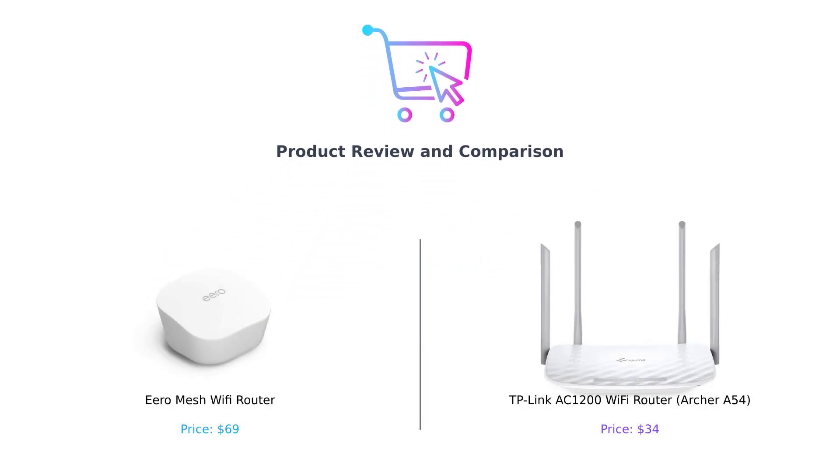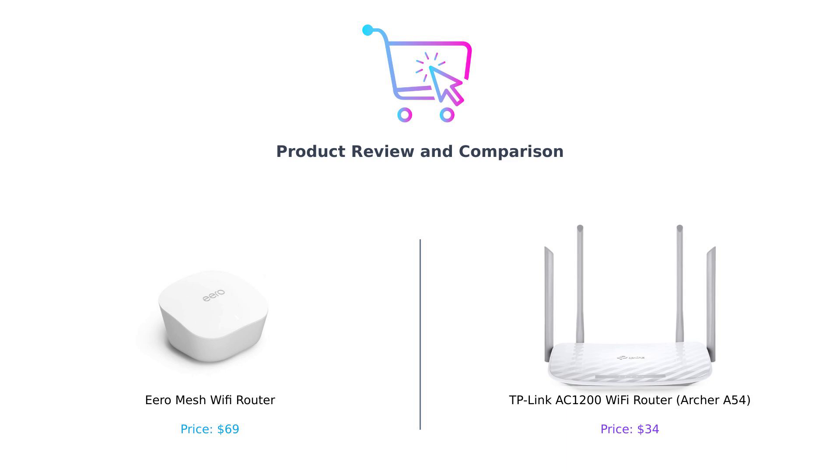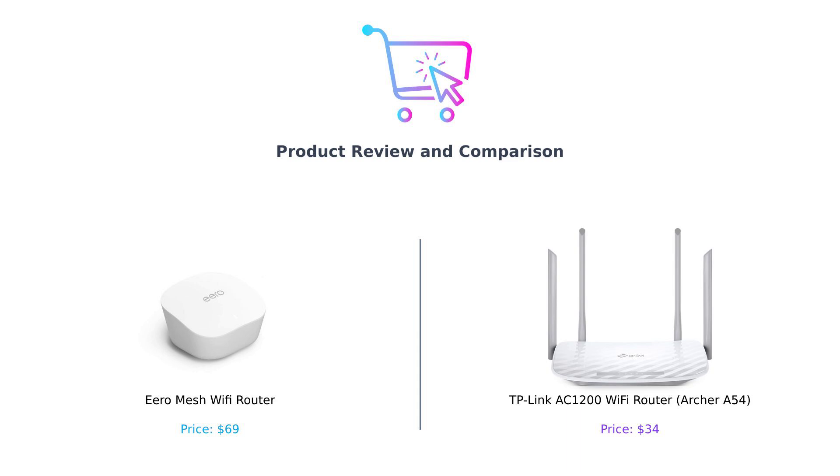Hey there, BuySmart fam! Welcome back to another episode where we pit two tech titans against each other to help you make the smartest buying decision. Today, it's a battle of the Wi-Fi warriors. On the left, we've got the Eero Mesh Wi-Fi router, and on the right, the TP-Link AC1200, also known as the Archer A54. Let's get ready to rumble.